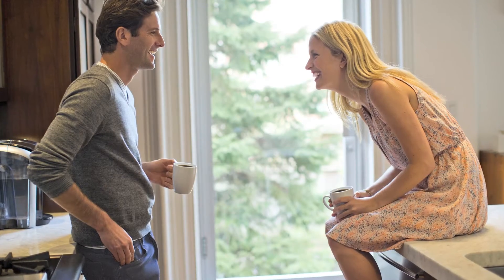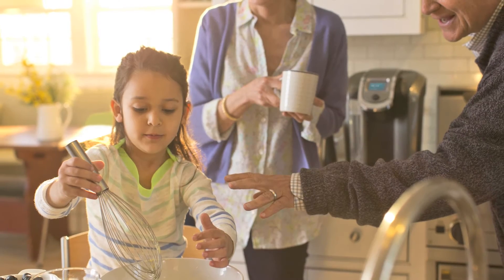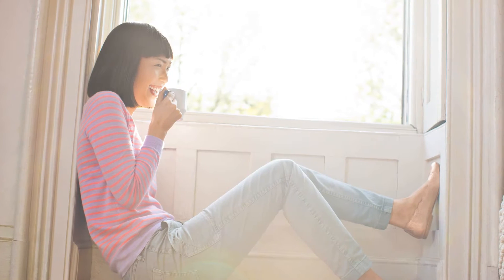Every day in America, Keurig helps people greet the day with a smile and a hello. Not just mornings, but afternoons, evenings too, making every day extraordinary.